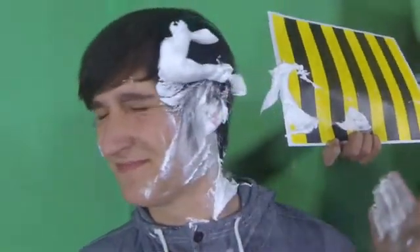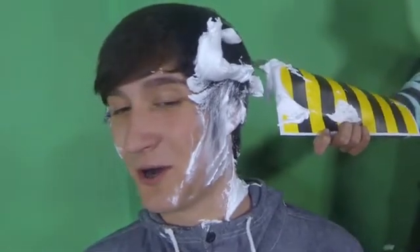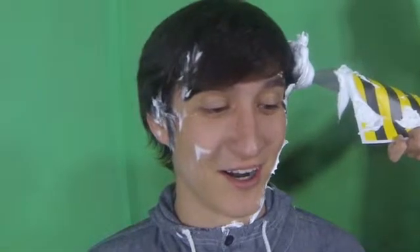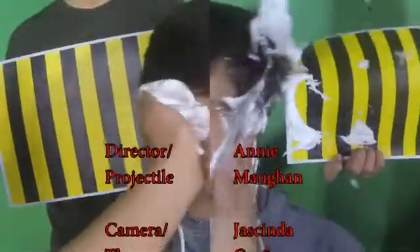Jackson being slapped with shaving cream represents Newton's third law of motion, which states that every force has an equal and opposite force. The action force is Andrew's hand while the reaction is Jackson's face pushing back on Andrew's hand. The shaving cream helps represent this because when the two forces collide and act upon each other, it pushes the shaving cream up.